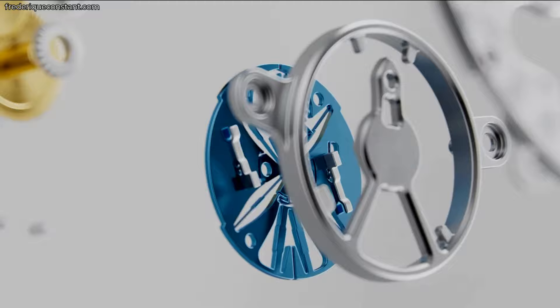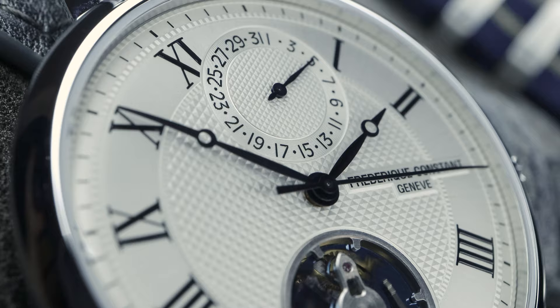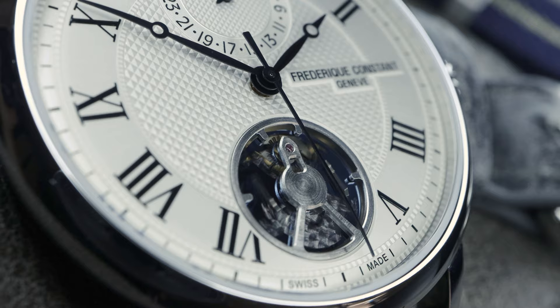The single silicone piece does the same job as the whole Swiss lever escapement, but without any oil and without any friction. It's also 100% anti-magnetic. And Frederic Constant says wear and tear on the silicone is basically nothing, so expect longer service intervals for sure.